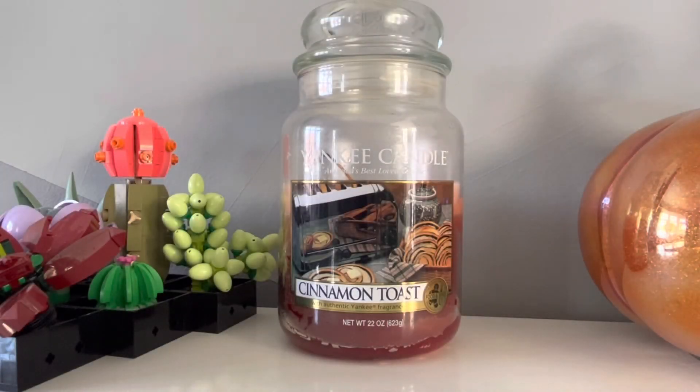Hey everyone and welcome back to another Jazzy Wicks Candle Review. Today I'm reviewing a candle that I've been after for quite a long time. I've got Yankee Candles Cinnamon Toast.